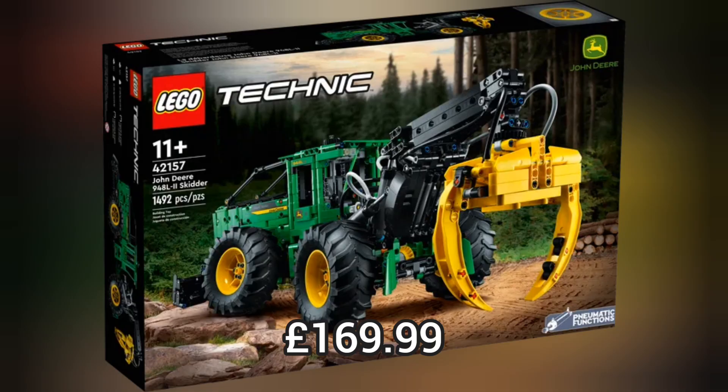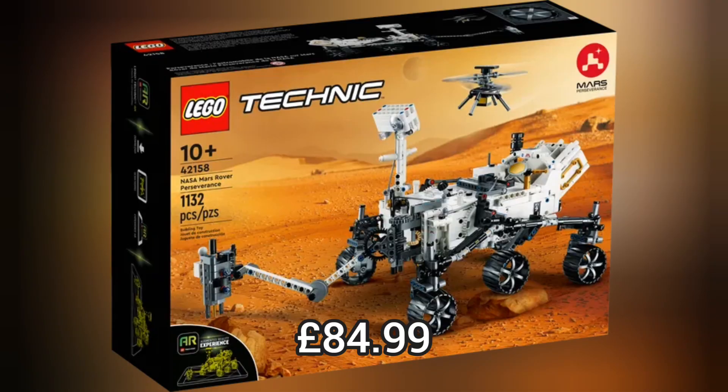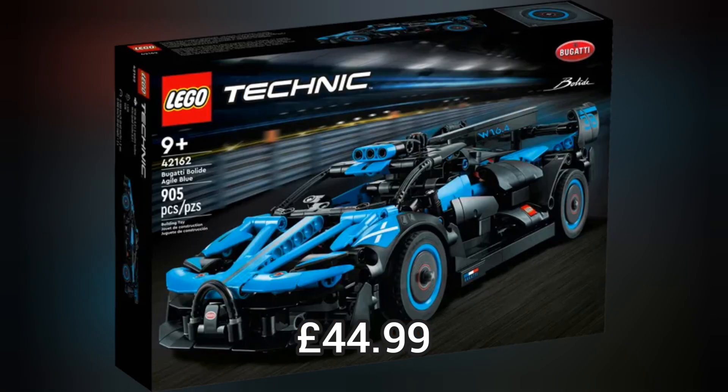Moving on to Lego Technic, we have 3 brand new sets, which includes this really cool NASA Mars Rover or this really cool Lego Technic Baja Trophy Truck.